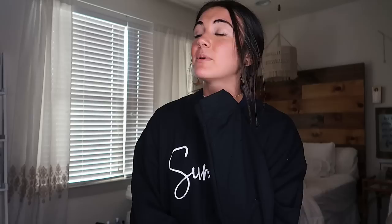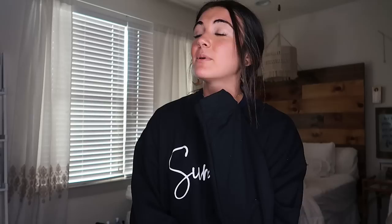I hope you guys enjoyed that haul and it inspired you to shop at ZAFL right now, because the clothes are super cute, affordable, and good quality. Comment your favorite pieces below, and you can use my code at checkout — make sure to do that and let me know what you get. Thank you so much for watching, comment any videos you want to see in the future, and I hope you're having a great week. Love you all, bye!